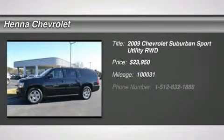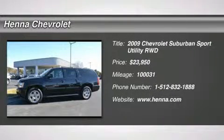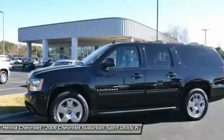Vortec 5.3 LV-8 SFI Flex Fuel. Don't bother looking at any other SUV. The Hennah Chevrolet Advantage.